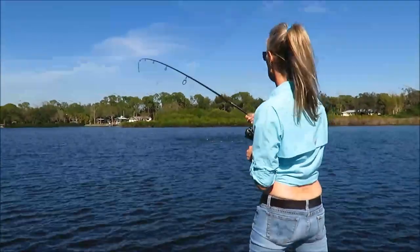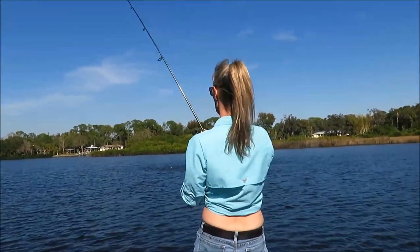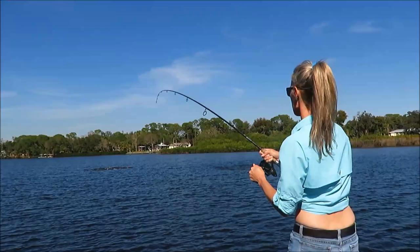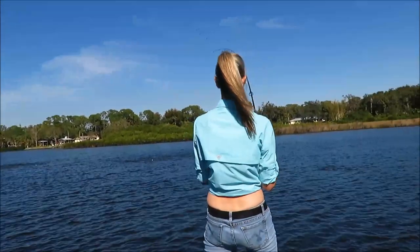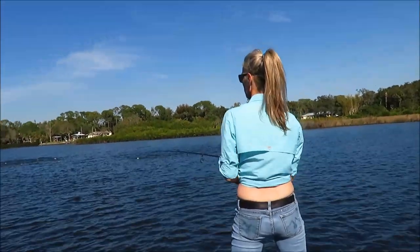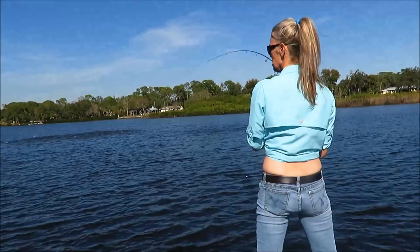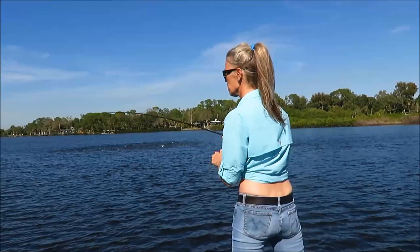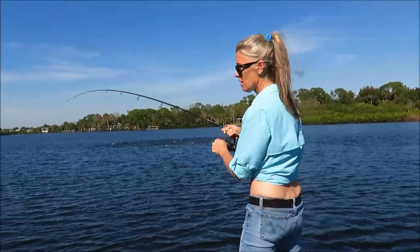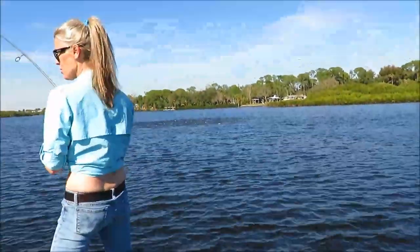That is a pile of fish right there. We just landed a big one and we're working on a second one. He feels smaller — unless he's just not fighting as much. You never know with these guys sometimes. This is super fun fishing — it's always fun when you can see fish popping up on top. He's either not a fighter or he's smaller.